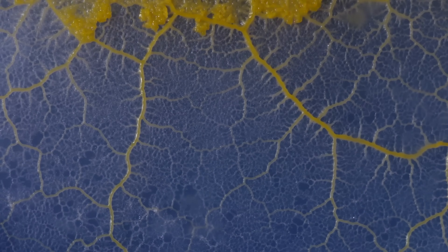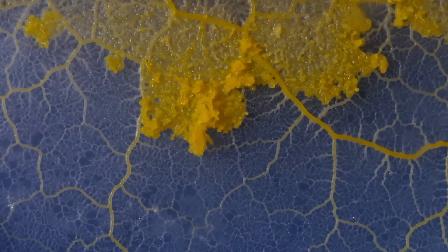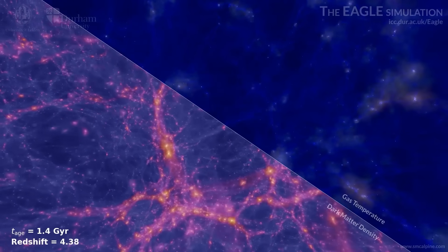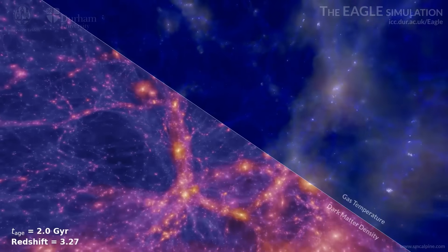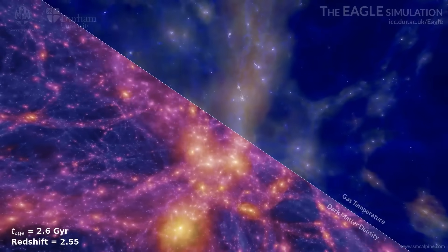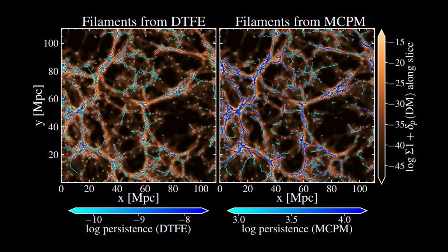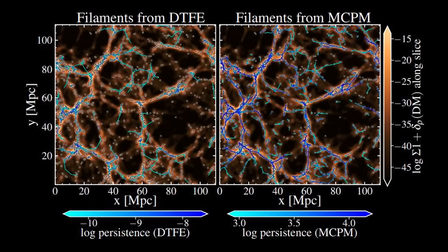Scientists have used slime molds to do amazing things — it can navigate mazes, remember where food sources were, and replicate the subway map of Tokyo purely through its ability to explore efficiently, without a brain. Astronomers took this tendency of slime molds and applied it to the large-scale structure of the universe. They took one of the largest simulations ever made, ran a slime mold simulator on it to identify tendrils of gas and dust drawn into galaxy clusters by gravity, getting a much better sense of how the density of the universe should be around those clusters. Slime mold — what can't it do?